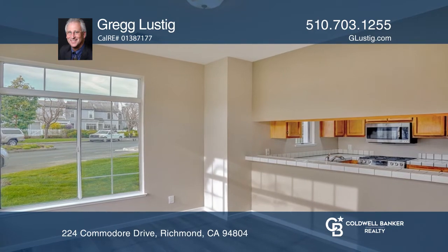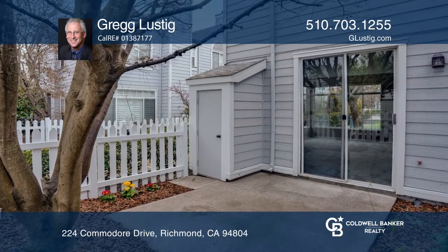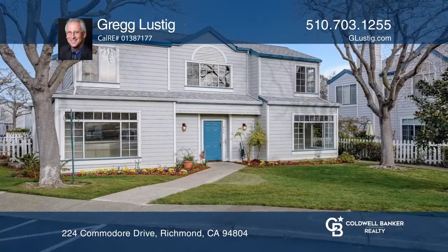The living room with a fireplace and adjacent dining room offer an open floor plan with picture windows. Greg Lustig has all the details.